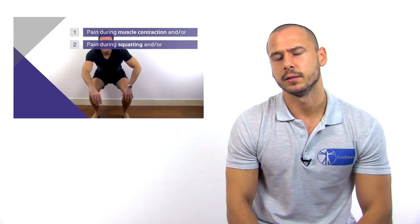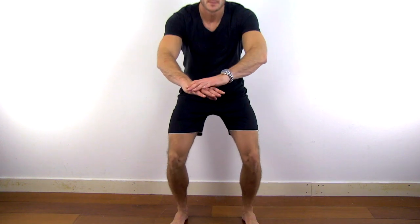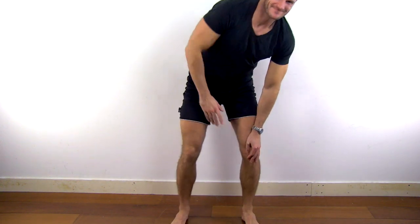On our channel you will find proposed diagnostic clusters for PFPS, but all of them only demonstrate weak clinical value. You can find the clusters by clicking the info icon in the top right corner. Essentially, asking a patient whether they have anterior knee pain while squatting is the best available test to date, as PFPS will be evident in 80% of people with this finding.